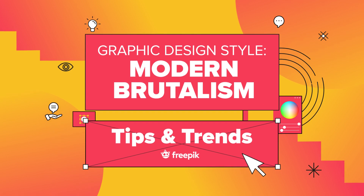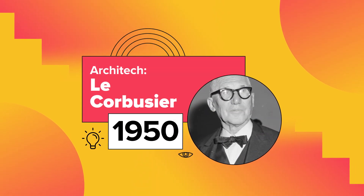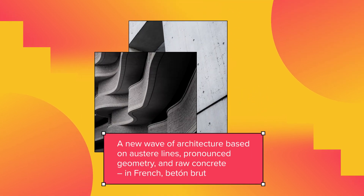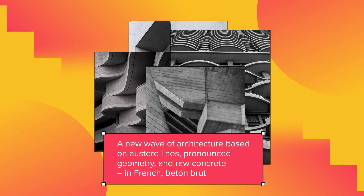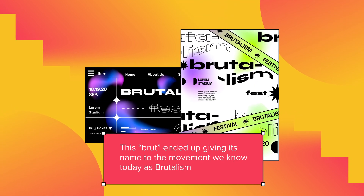Are you familiar with the Brutalism style? It is a design style that originated in the 1950s by the brilliant architect Le Corbusier — a new wave of architecture based on austere lines, pronounced geometry, and raw concrete. In French, Béton Brut. This 'Brut' ended up giving its name to the movement we know today as Brutalism.